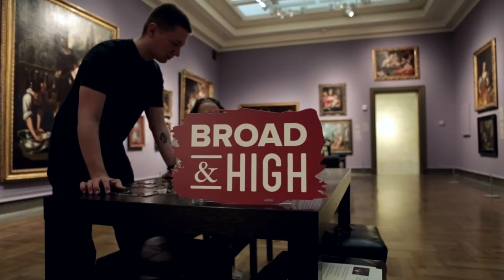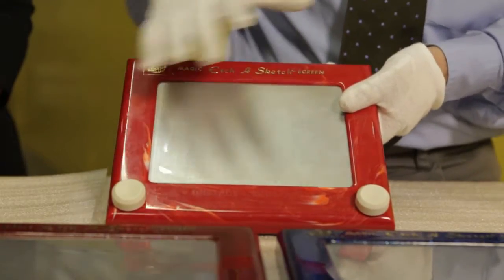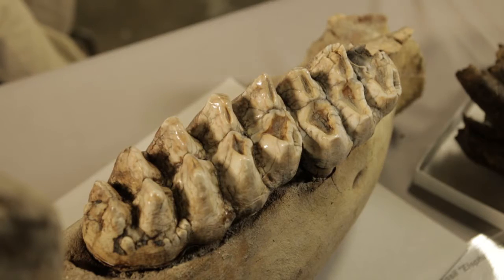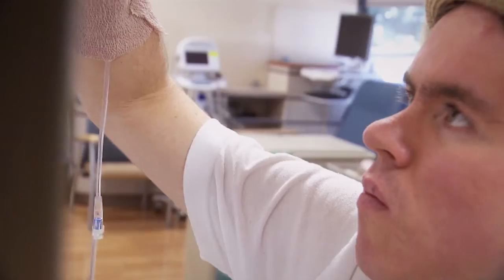This time on Broad and High: we visit the Ohio History Connection to unearth some relics, both modern and prehistoric. And these teeth are huge — this is a single tooth. This is a mastodon. The teeth on these are too big for their jaw. And a quiet artist whose work speaks volumes. This and more right now on Broad and High.